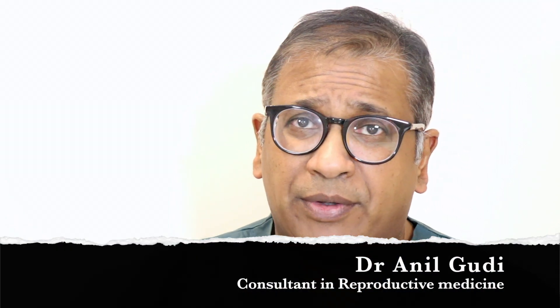Hello, I'm Dr. Anil Goody, Consultant in Reproductive Medicine, Surgery and Assisted Conception at the Homerton University Hospital, London.